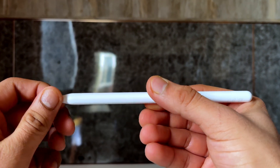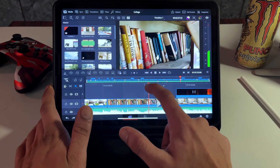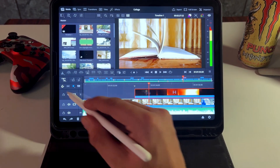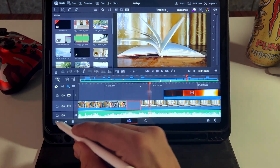Another con of DaVinci Resolve on iPad is dependency on the Apple Pencil. While editing a video for my college, I found that using fingers to scroll through the timeline and make cuts is very difficult. DaVinci Resolve forces you to use an Apple Pencil at some point, and that's a con because it costs $100 just for making cuts and scrolling — that increases the overall cost of the iPad setup.